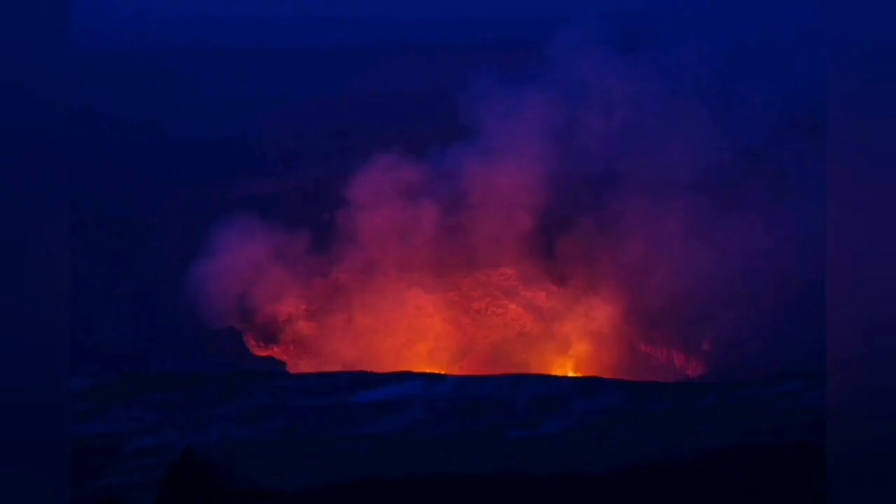It is not like the Fagradalsfjall volcano where you can see the eruption at the surface — we are lucky we can see that. If it were underwater, it would look something like this. We have not seen much of these underwater eruptions in recent times, and we don't have cameras there monitoring it all the time.